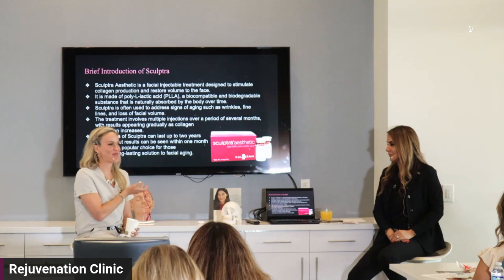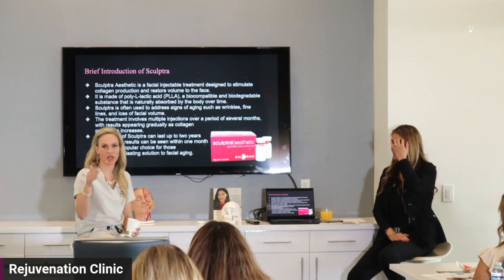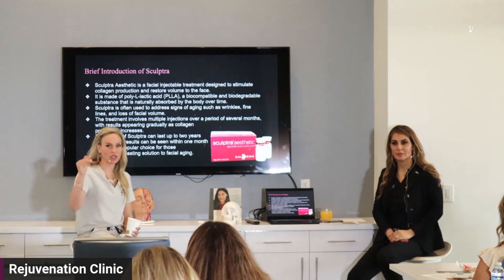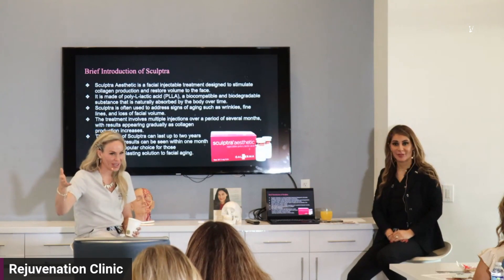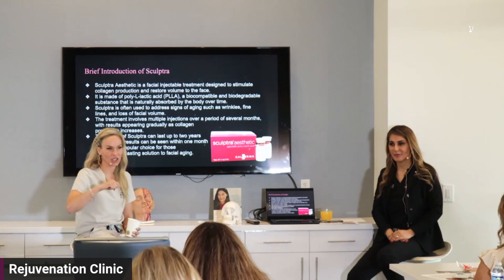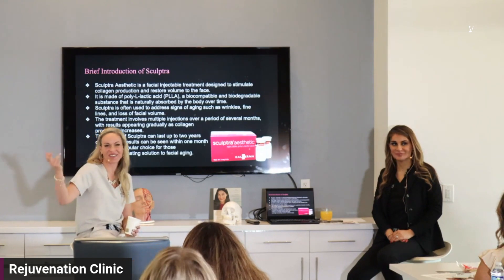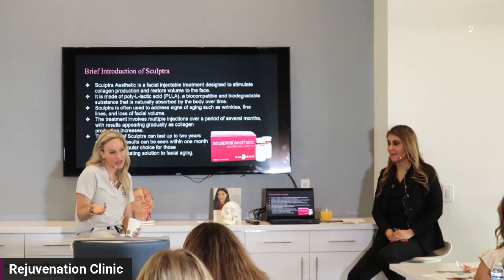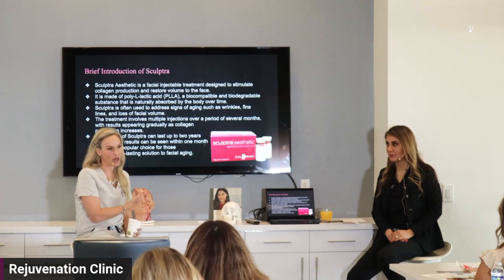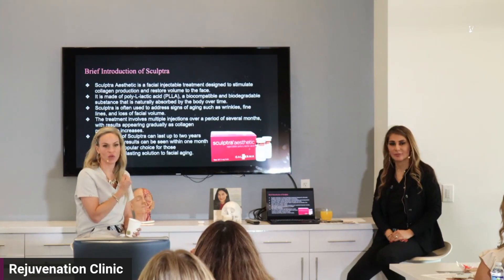My sweet spot for starting patients is 30 to 35. I say everybody by age 40 should be on at least one or two vials of Sculptra. Do you know the statistic? By age 30, we lose 1% of collagen each year. So by age 45, that's about 25% of collagen lost — that's significant in your dermis. That's why you can do many vials of Sculptra in different planes and different techniques to get a beautiful result for patients.